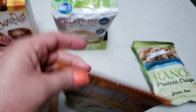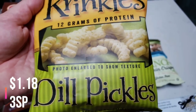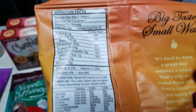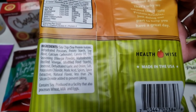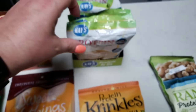I also thought these sounded really good. These are protein crinkles, 12 grams of protein, and this is dill pickle flavor. Here are your stats: 130 calories, zero saturated fat, two grams of sugar, and 12 grams of protein. These are also made by Health Wise. So these two snacky things I'm really excited to try.